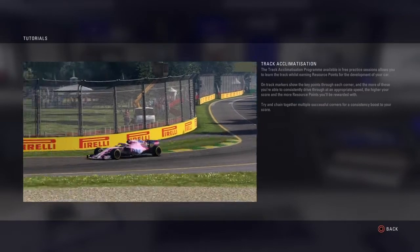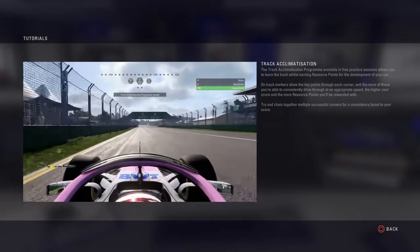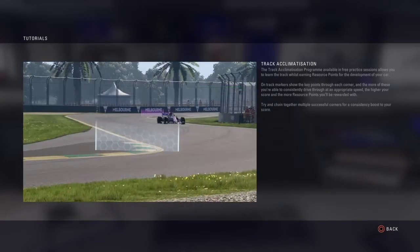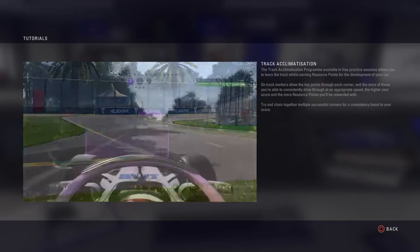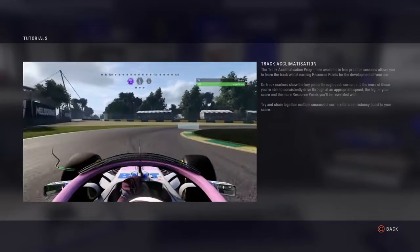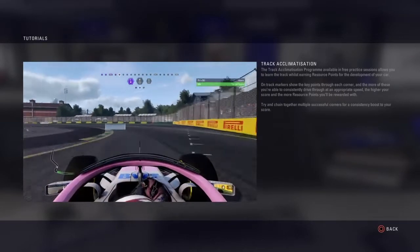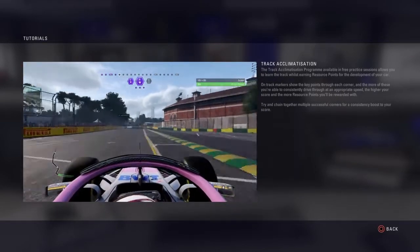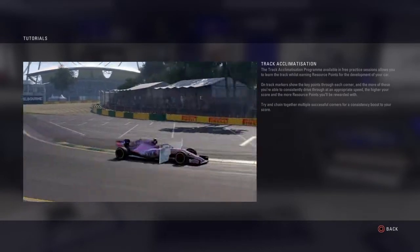The track acclimatisation programme available in free practice sessions allows you to learn the track whilst earning resource points for the development of your car. On-track markers show the key points through each corner and the more of these you're able to consistently drive through at an appropriate speed, the higher your score and the more resource points you'll be rewarded with. Try and chain together multiple successful corners for a consistency boost to your score.